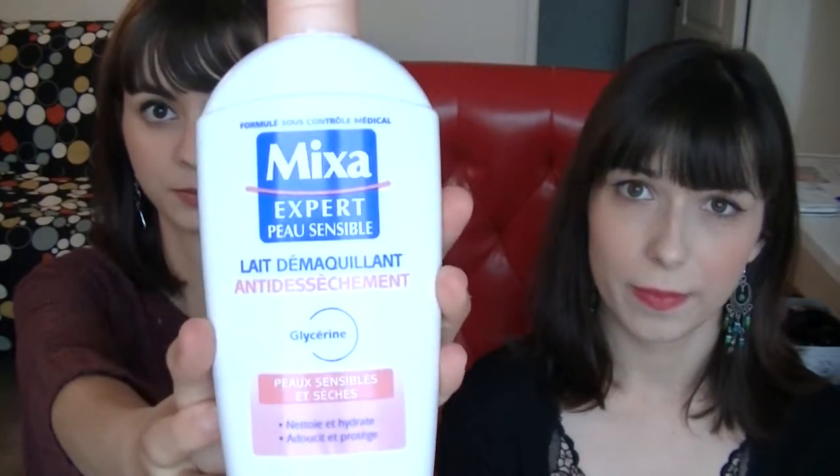To remove my makeup during winter, I use this Mixa Cream Expert. It's a French brand which has a wide range of products for babies and children, and that's why I prefer to use it during winter.